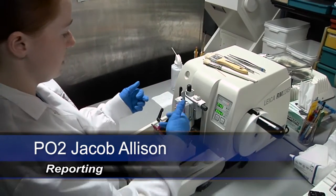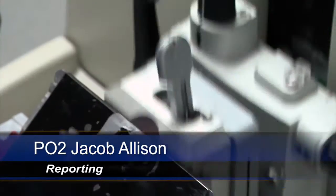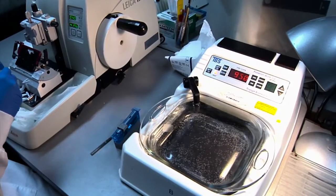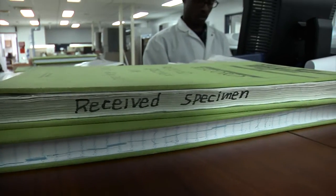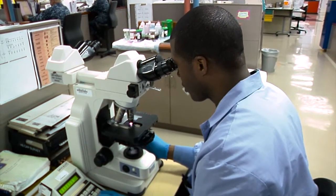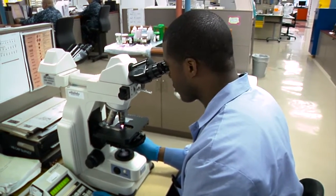Everyone has to go to the hospital and eventually will be sent to get a blood draw or other sample. But what happens after that blood is drawn? U.S. Naval Hospital Yokosuka is celebrating the doctors, corpsmen, and civilian staff who process and test those samples as part of National Laboratory Professionals Week.